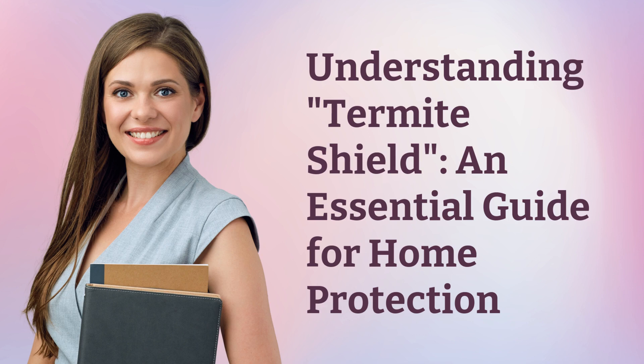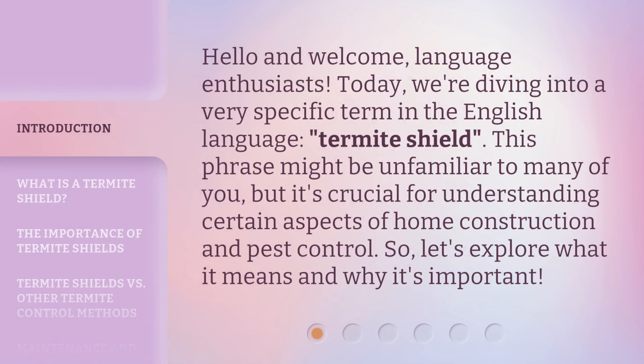Understanding Termite Shield: an essential guide for home protection. Hello and welcome, language enthusiasts. Today, we're diving into a very specific term in the English language, termite shield. This phrase might be unfamiliar to many of you, but it's crucial for understanding certain aspects of home construction and pest control. Let's explore what it means and why it's important.